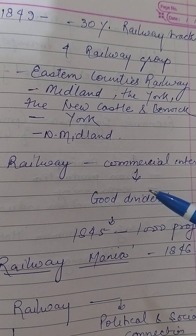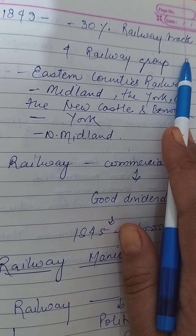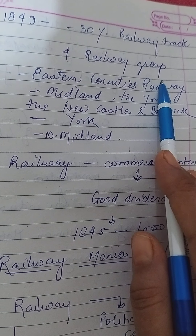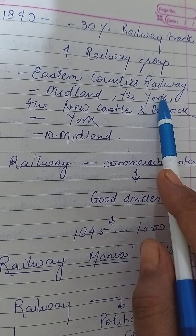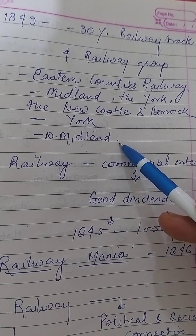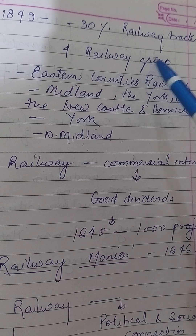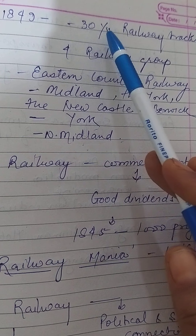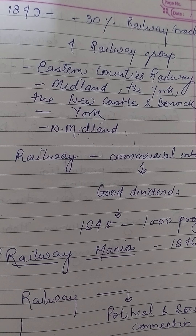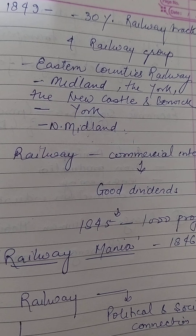In 1849, Hudson exercised effective control over nearly 30% of the railway network operating in Britain, most of it owned by four railway groups: the Eastern Counties Railway, the Midland, the York Newcastle and Berwick, and the York and North Midland. However, Hudson remained an important figure also because of a series of scandal revelations that forced him out of office.